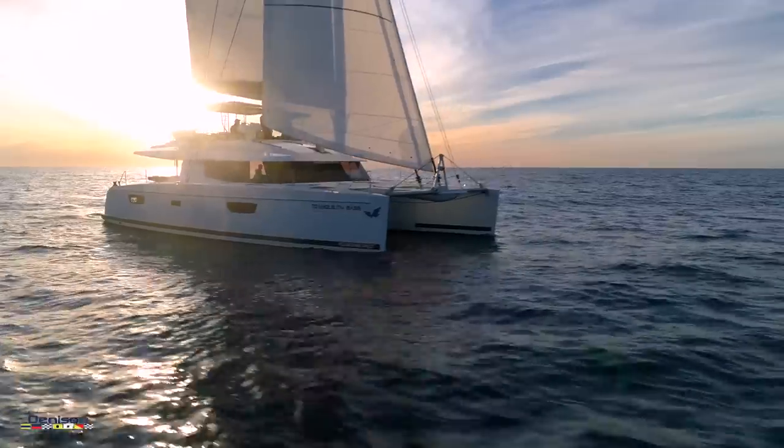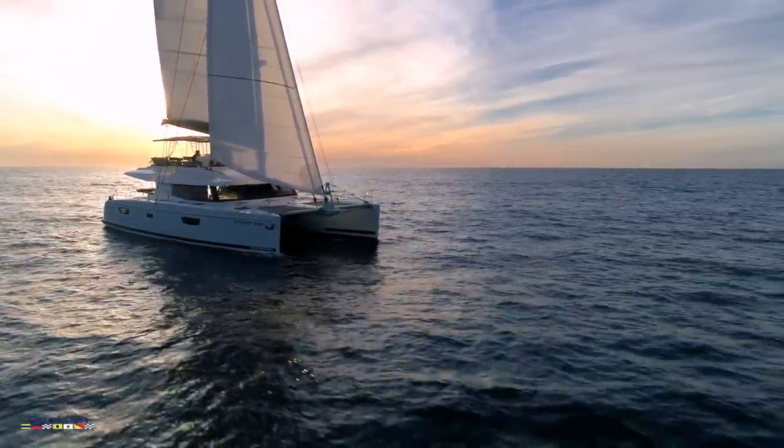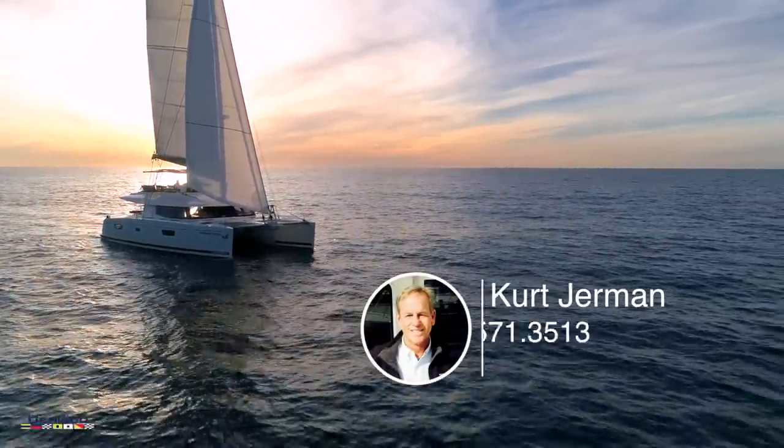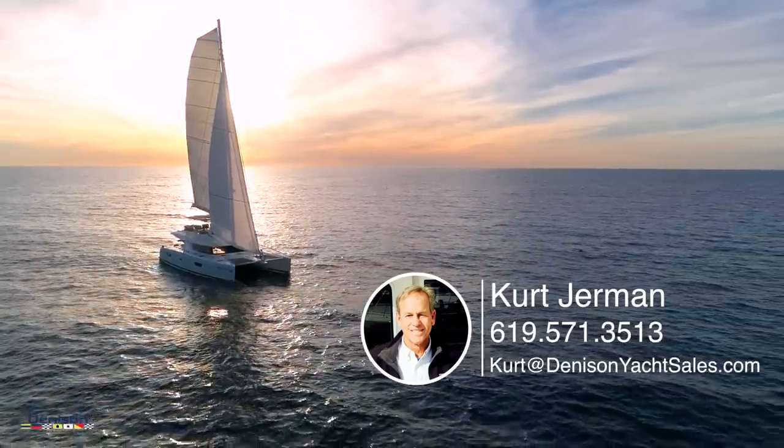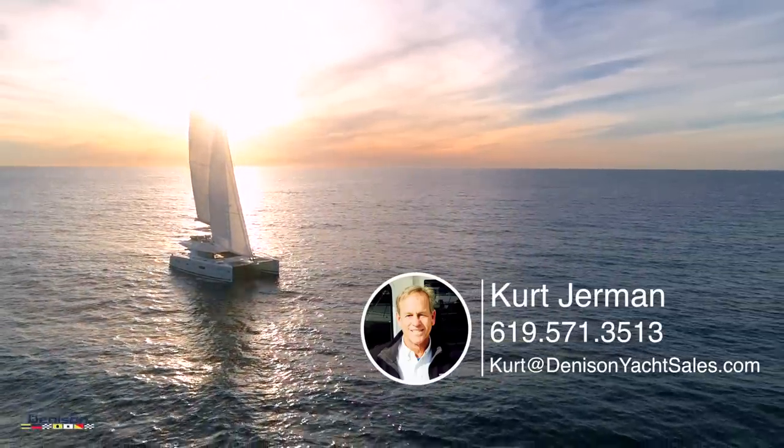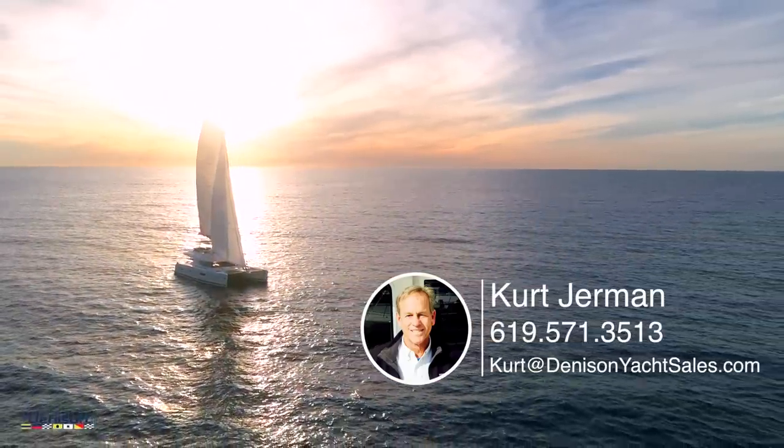That wraps up our tour for today. If you'd like more information about Tranquility Base you can visit our website at DenisonYachtSales.com or call our San Diego office at 571-3513. Thanks for joining us today on our walkthrough of this amazing cruising cat from Fontaine Pajot and Denison Yacht Sales.